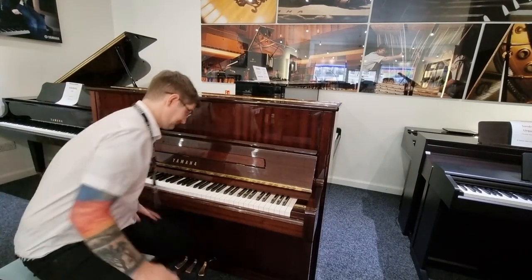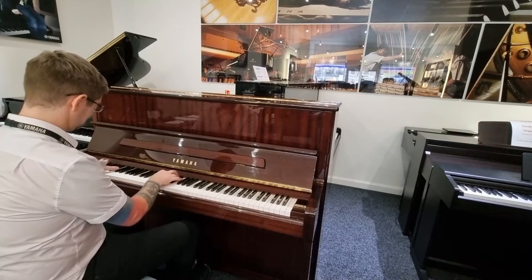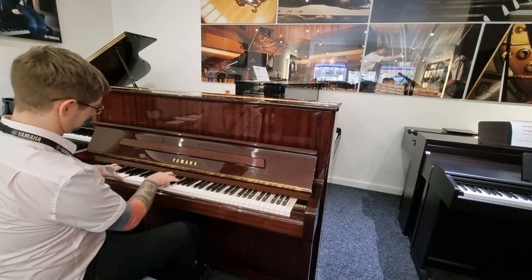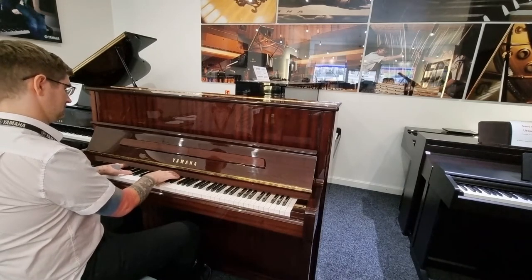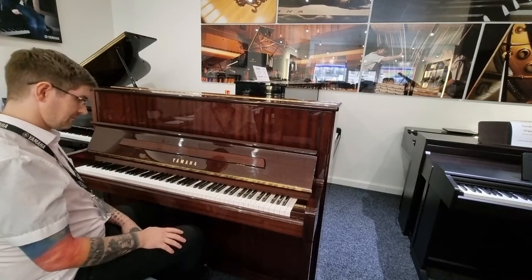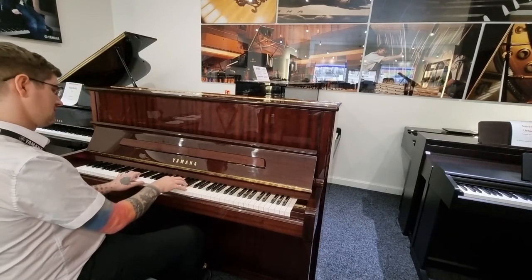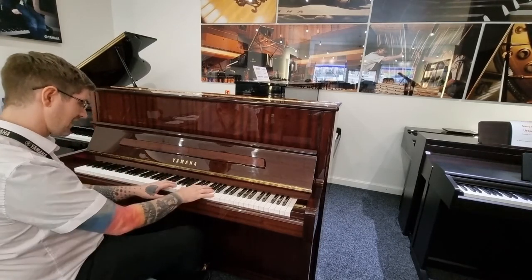I'll play you a wee something that I hope you like. It lends itself to a little bit of everything — you can play your classical music on it, there's enough space for some jazz, and just an absolutely wonderful piano for some pop music too.